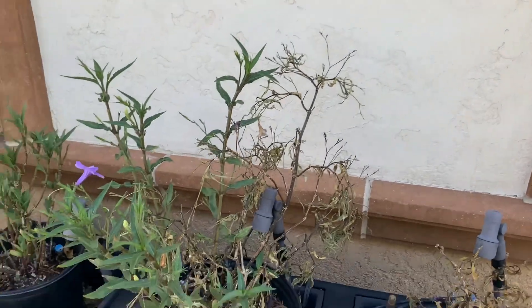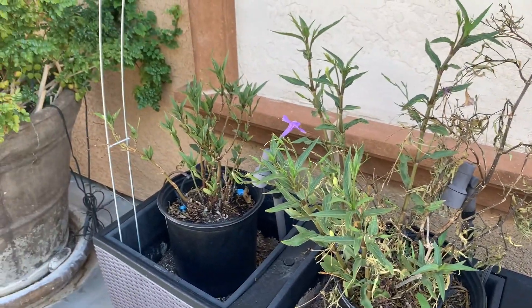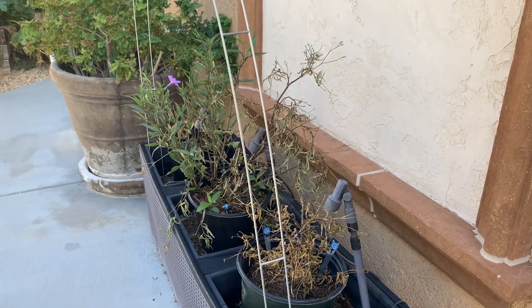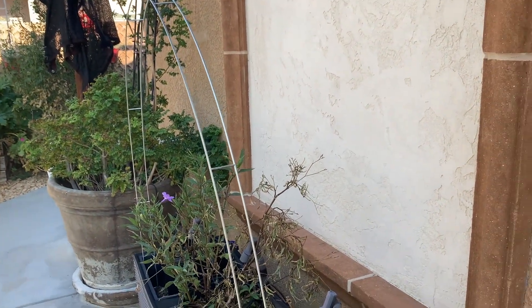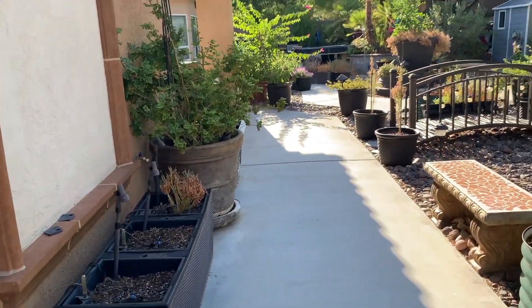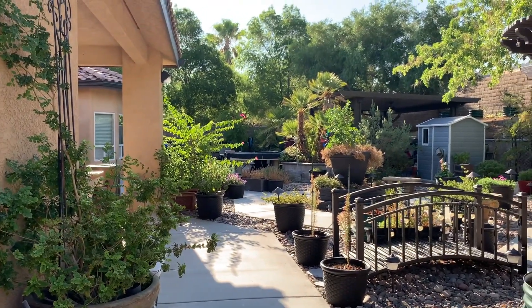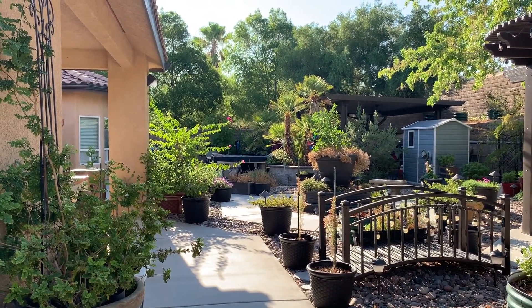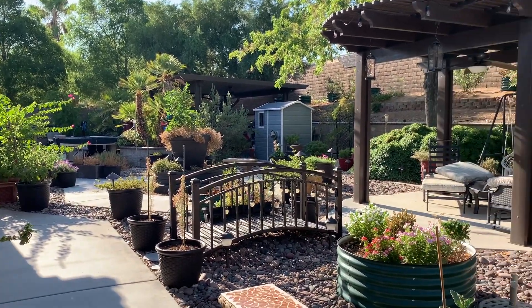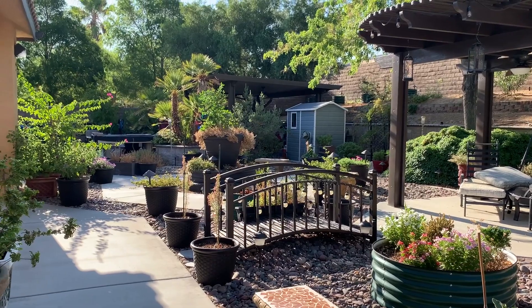These are not looking good — of course they're all in containers as well. I don't know if I actually really even showed them. Bougainvillea has a little bloom on the end of it. That's my garden diary.